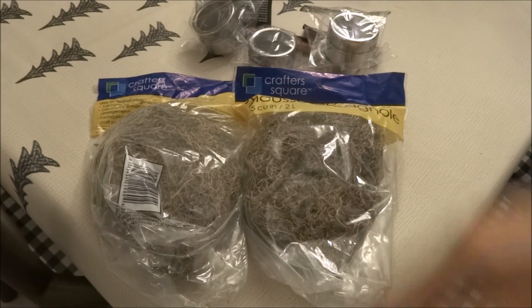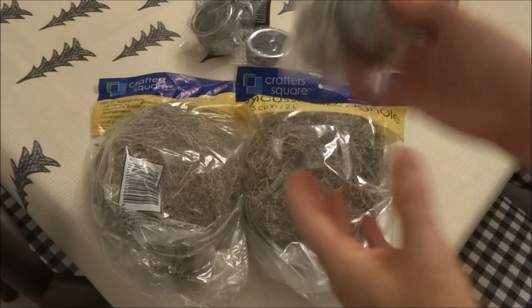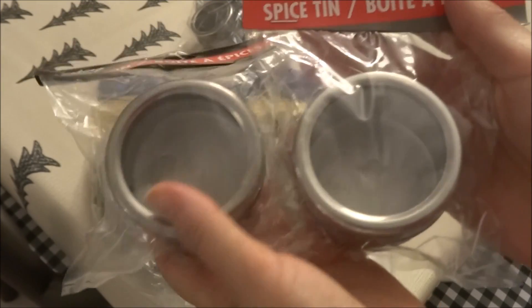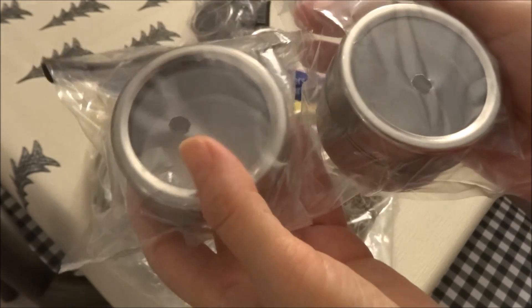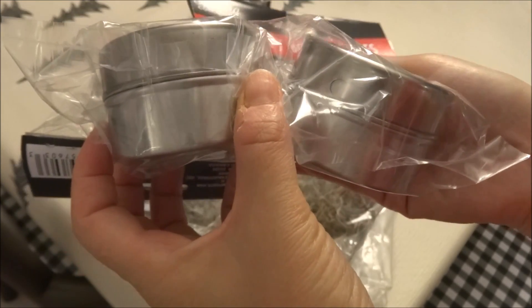I did pick up a few bags of the Spanish Moss by Crafter Square. This is an item that tends to sell out quickly when they get it, and I do like using it for various projects, so when I see it I like to pick it up. I also picked up some of the spice tins by Cooking Concepts — this is the first time that I've seen them myself. I picked up a few because they are silver and I have silver in my kitchen, so these are going to look really nice for my spices. They have an open window in the front and are a really nice size.